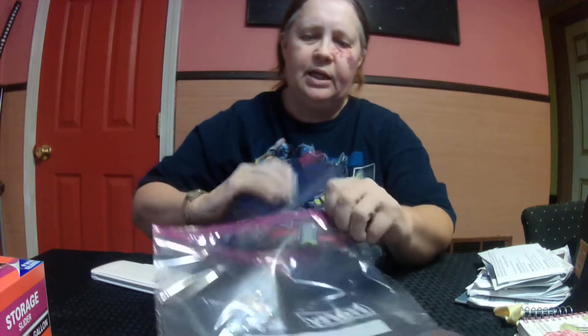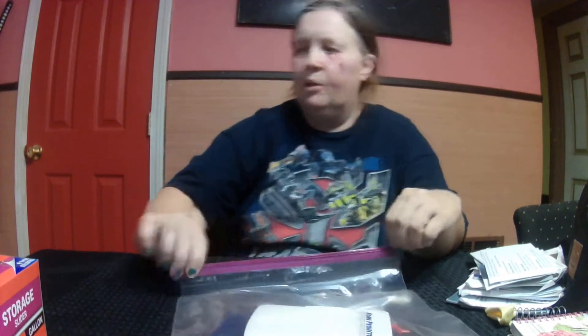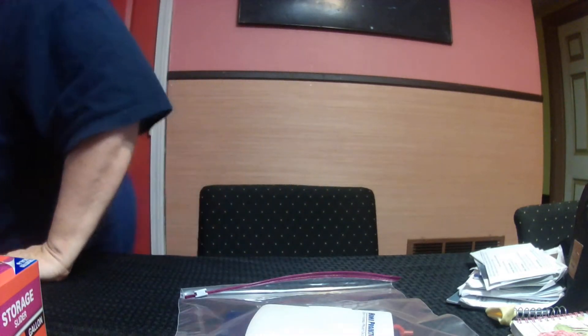You're going to open it up like this, put it in here — your IDs, your credit cards, all the stuff that you want to stay dry — and then zip it up.